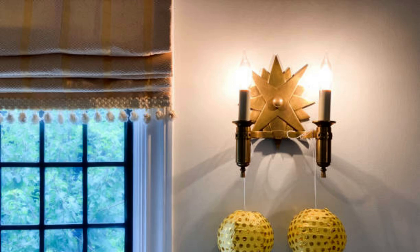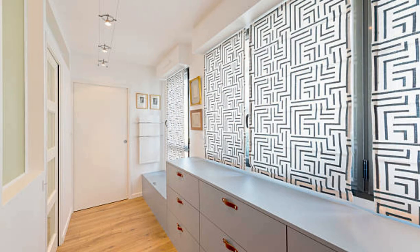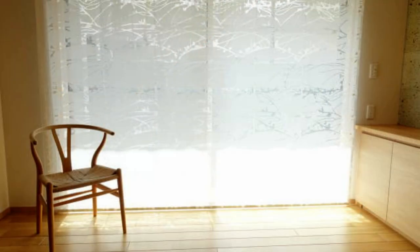Roman blinds also come in different styles. The most common is the flat or classic style, which features neat horizontal pleats. The relaxed style, on the other hand, offers a more casual appearance with gentle curves and folds.